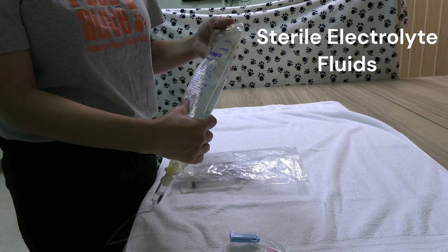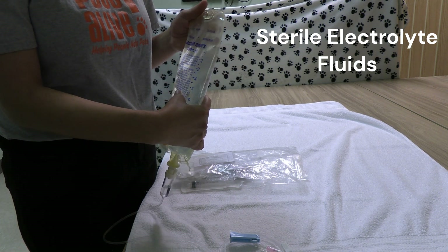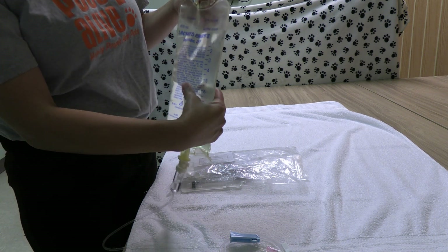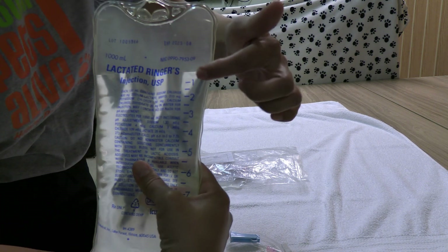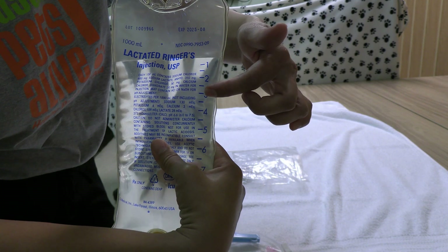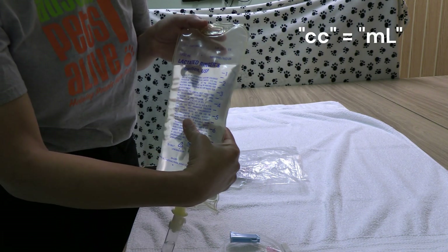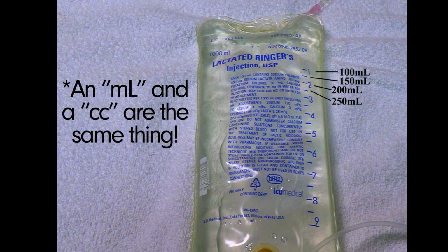You don't want to add anything like distilled water or any other fluids if you run out — they are not the same, so contact us to get more. Each blue mark on the side of the bag signifies 50 cc's per blue line. Depending on the size of your dog, our technicians will let you know how much to give your dog each treatment, and these blue lines are the measurement units.